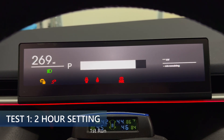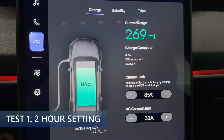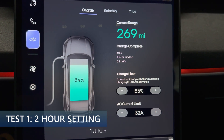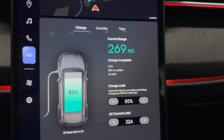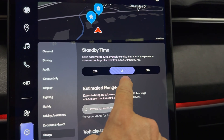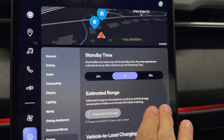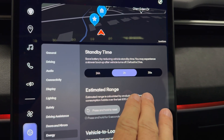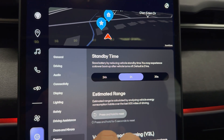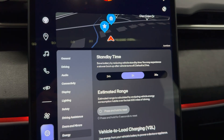Right now, the car has 269 miles and the state of charge is 84%. For this test, I am going to have the energy mode set for 2-hour mode. We'll see after 12 hours of the car sleeping how much vampire loss we have during that time. I'll see you in 12 hours.